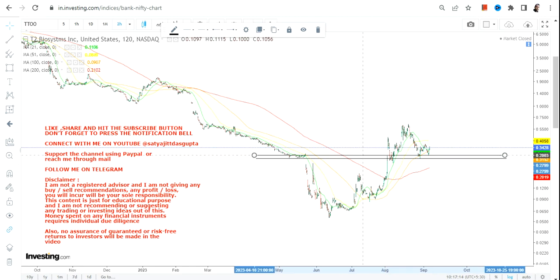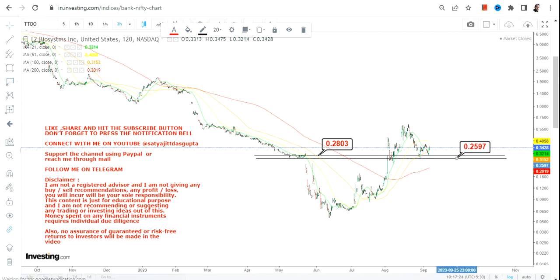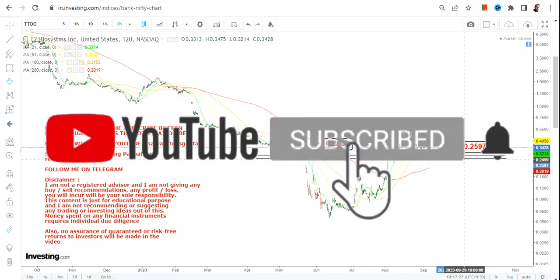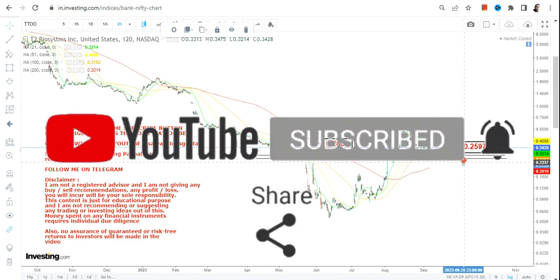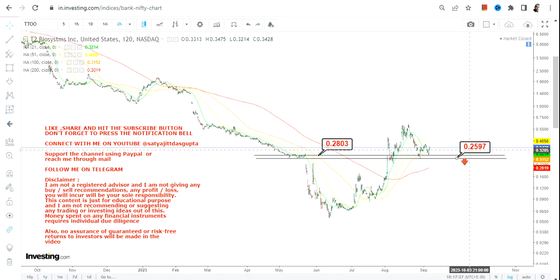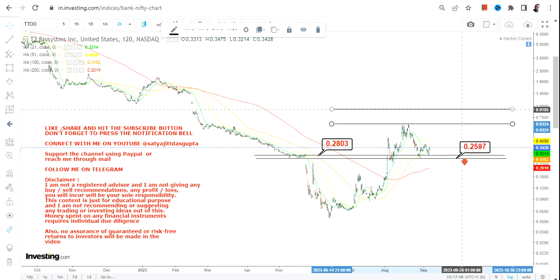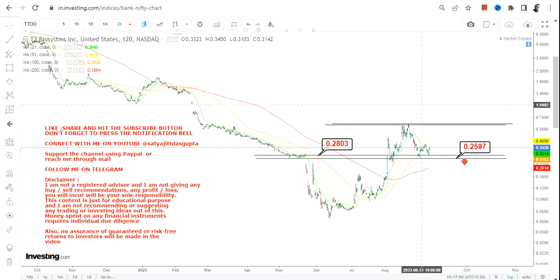If TTOO continues to sustain above 0.28, which is your support, and 0.25, which is your stop loss — if the stock closes below 0.25 or starts trading below 0.25, a downside will resume. It is mandatory for the stock not to go below 0.25, and if it sustains above 0.28, it means it is a consolidation and once consolidation is over you will probably see an upside.